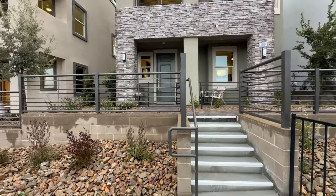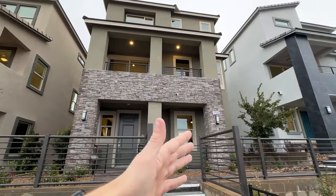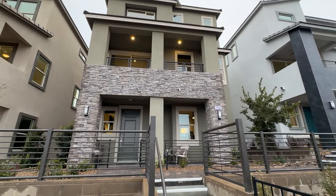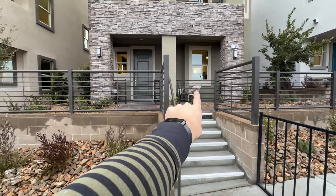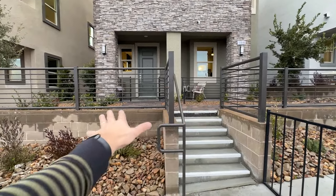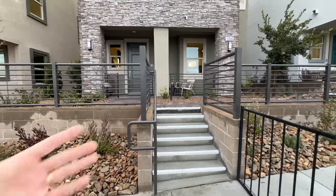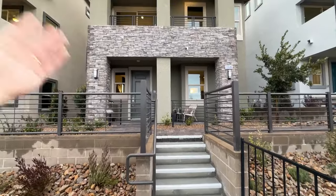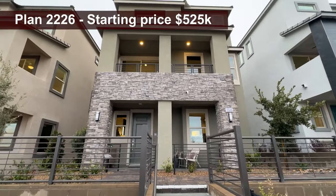These homes are a little different — we don't have a backyard here, so you're getting pretty much a townhome but without sharing walls with your neighbors, which is really convenient. You get a nice front courtyard, and if you want you can upgrade those rails to give yourself a nice private space, good if you have a pet. On the other side, you have a two-car garage entrance.